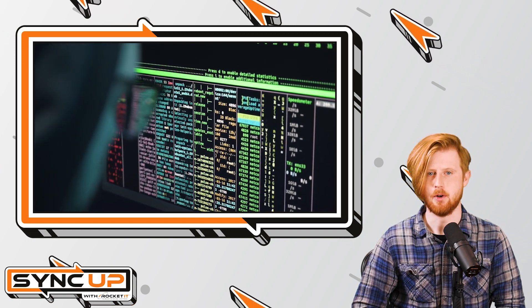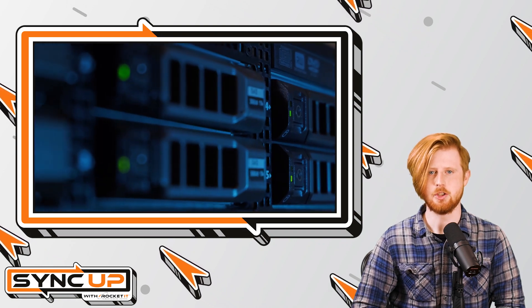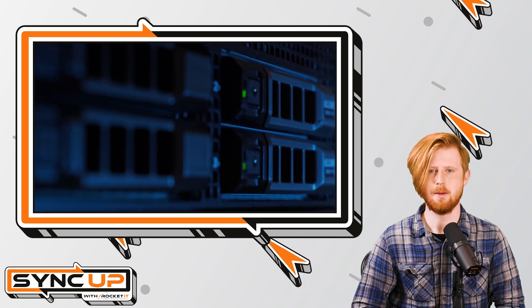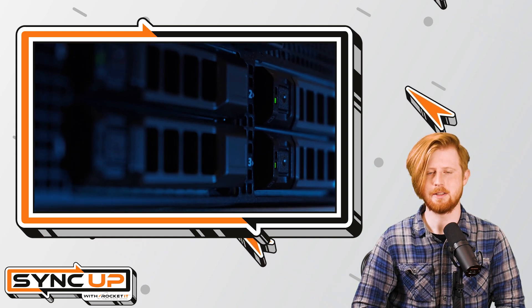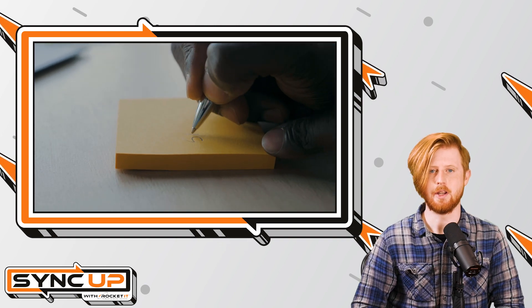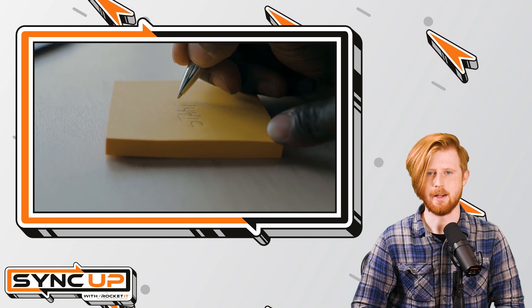Now, you might be wondering why this is helpful. For those individuals that keep the default password on their router, it ensures you're not constantly having to pull it out and dust it off to read the password on the back of the router every time a guest comes over. Additionally, it also means you're not writing your network password down on a piece of paper and leaving it around for anyone to find.